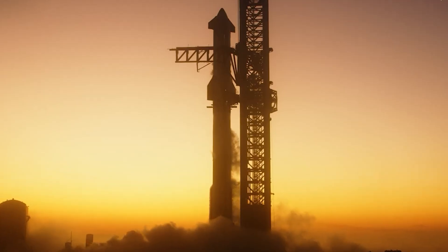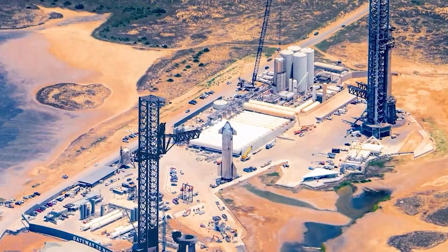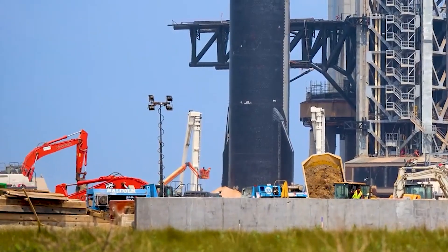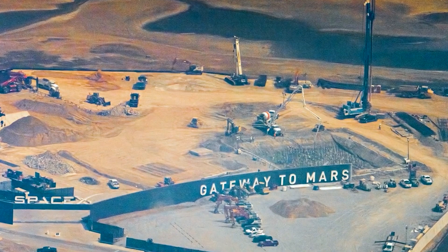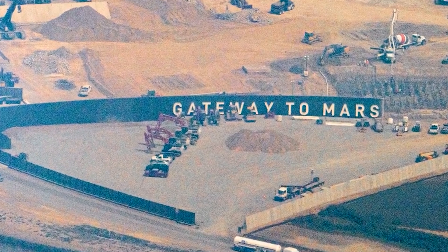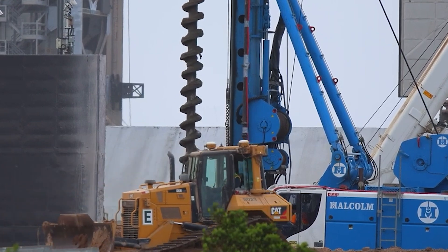But why the fuss about jettisoning this ring if it's beneficial? Well, it ties back to SpaceX's long-term goal of making Starship and Super Heavy fully reusable. The idea of a fully reusable rocket means not discarding any parts, minimizing costs and turnaround times. By throwing away the Hot Stage Ring, SpaceX is seemingly taking a step away from this idea. However, it's all about trade-offs — weighing immediate performance gains against long-term reusability goals. This move could help them gather valuable data to refine their designs further. If it leads to better performance and smoother operations, it could justify the trade-off. If not, it might prompt a re-evaluation of their strategy.